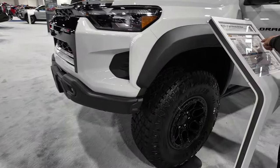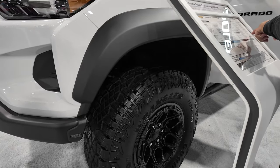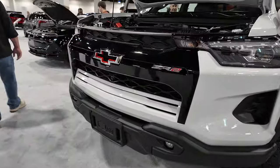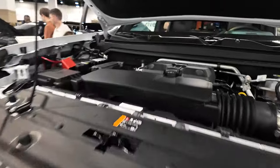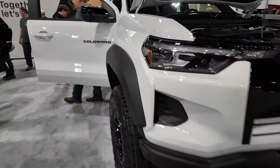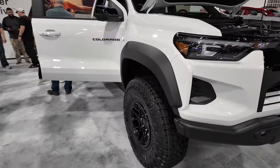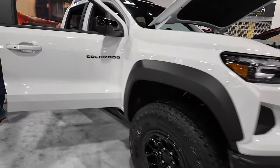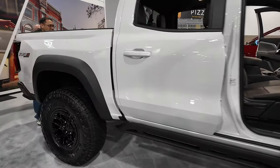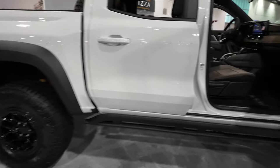It's got big Wrangler Goodyear territory tires on it. I think it's got great styling — good lines, good aggression. I like the height; the stance on this truck is nice. It sits up nice and high. This one has rock rails rather than running boards.